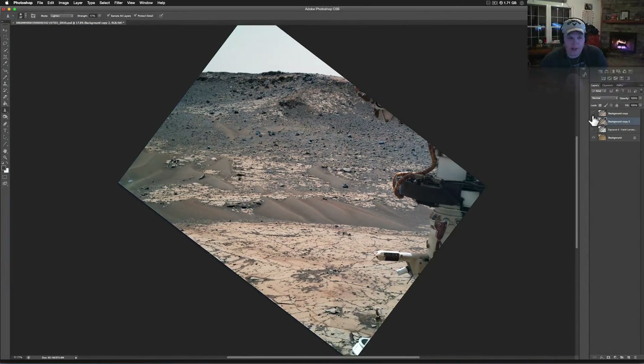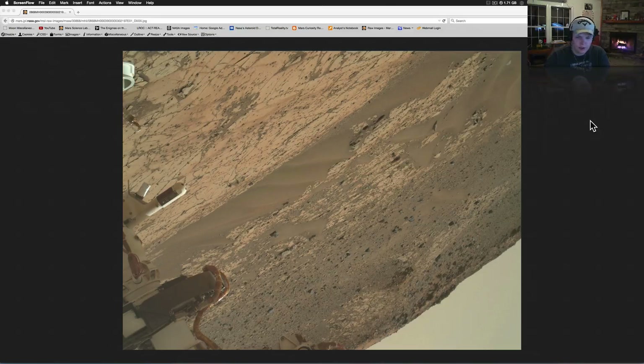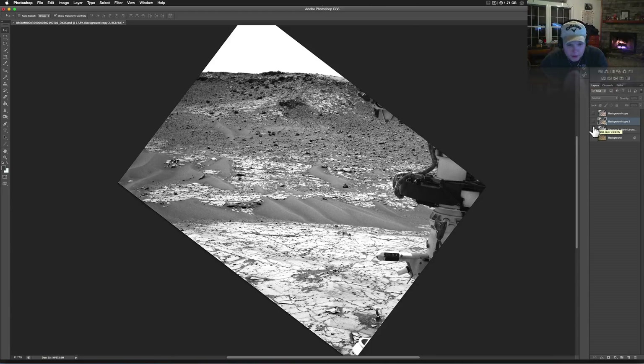Here's how it directly came from NASA — you don't have to worry about that link at the top, just go to my description in the video, I always link it. Let's take a look at this thing. It's pretty cool even right from NASA, but I like to mess with the exposure a little bit, and what my buddy noticed was this piece right here.